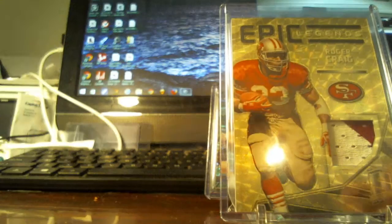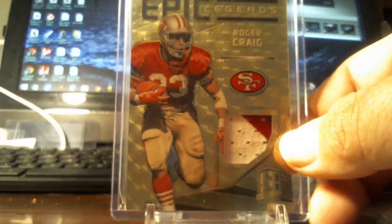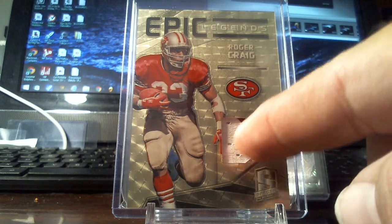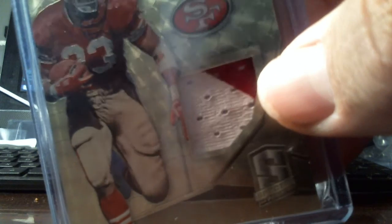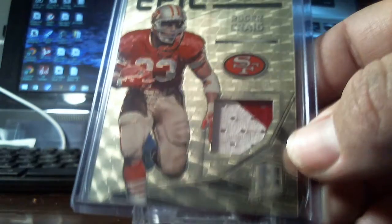Now for the Roger Craig — I know it's not a house product, but I'm gonna call it a super corrector. If you don't like it, oh well. Roger Craig Epic Legends, two-color patch — the old-school number patch. You can see the age in the patch, which is awesome. That said, it's not a 49er card, so it doesn't do anything for me personally, but since there's value here I can get some stuff I want.